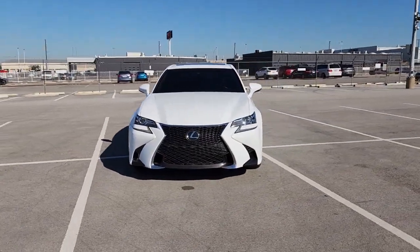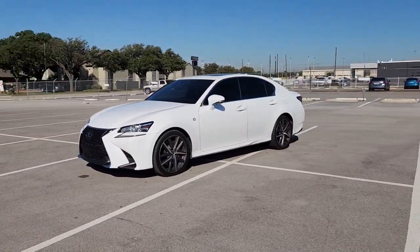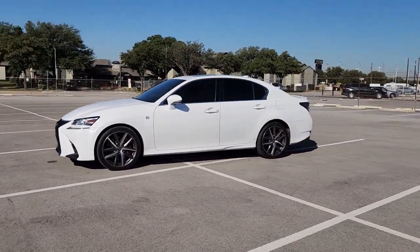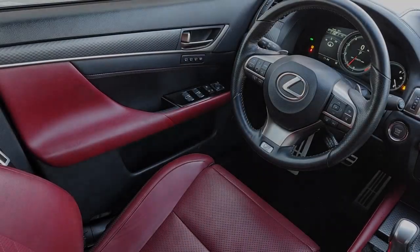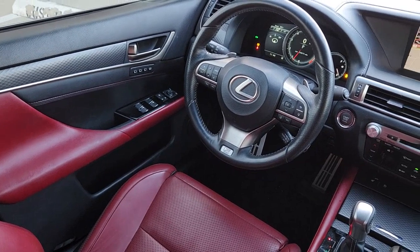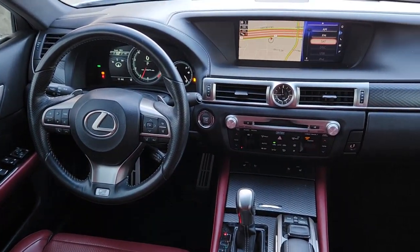The following are some of this vehicle's highlighted options: navigation system, keyless entry, sunroof/moonroof, satellite radio, power passenger seat, premium sound system, electronic stability control, dual zone AC, aluminum wheels, and power driver seat.